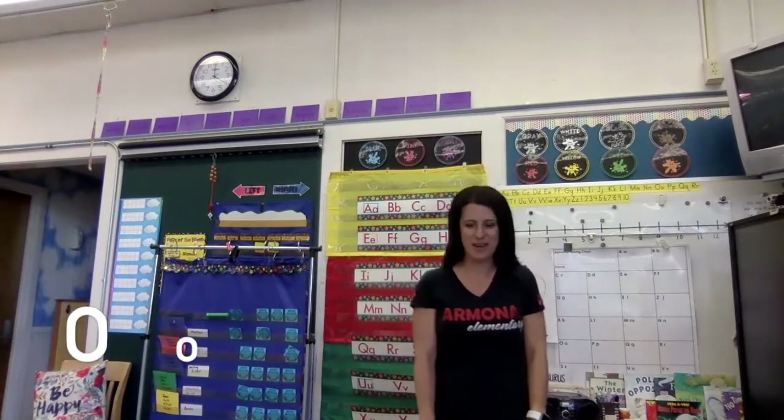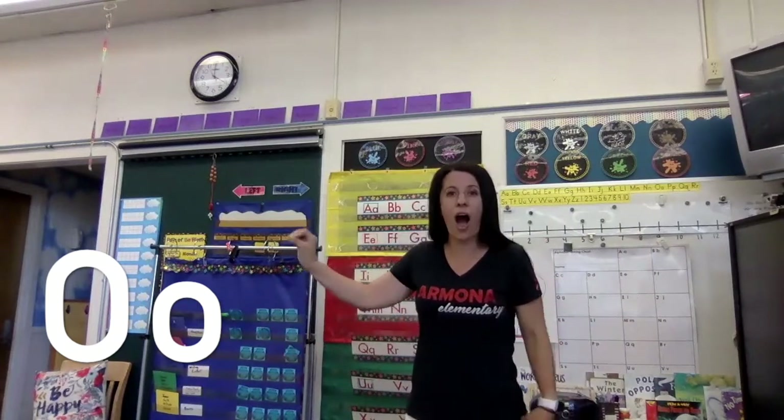Let's do O now. Get your hands out like O's and wiggle them like an octopus. Here we go. O says 'ah' as in octopus. O says 'ah, ah, ah.' Good job.